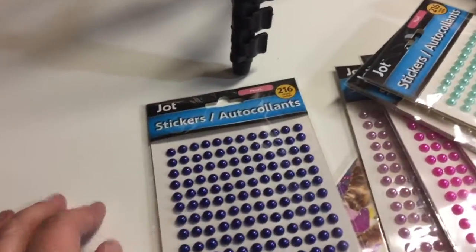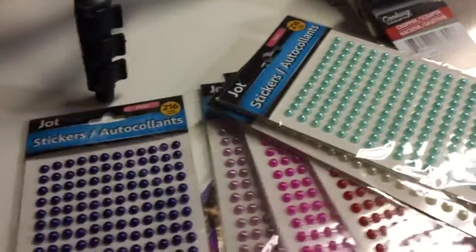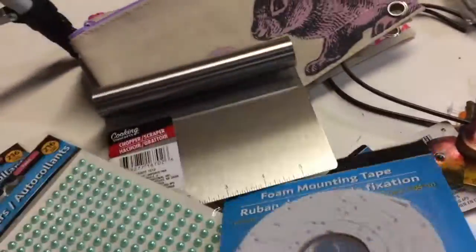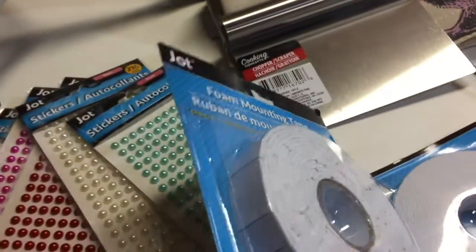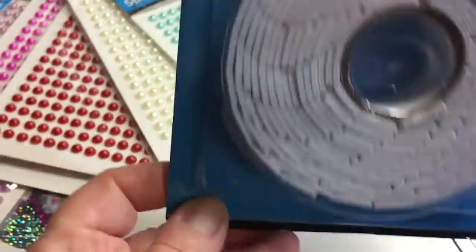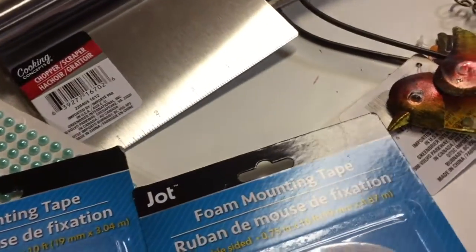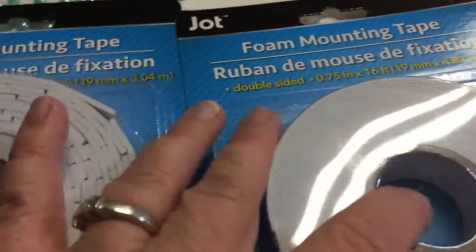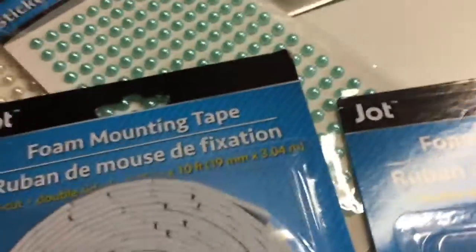I got these lovely Jot stickers — they are colored half pearls with sticky backs, and I got one of each color available at the store. This is new: foam mounting tape also by the Jot brand. These are little squares on a roll — it's the foamy kind, so it can give your projects dimension. One roll has 16 feet and the other has 10 feet. I'm in Canada, so every item I'm showing you I paid $1.25 Canadian for.